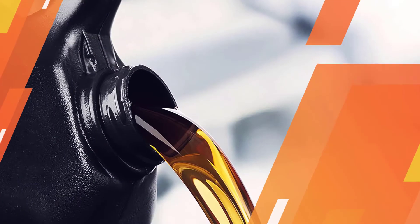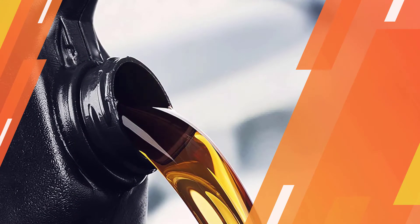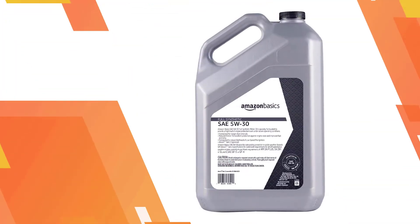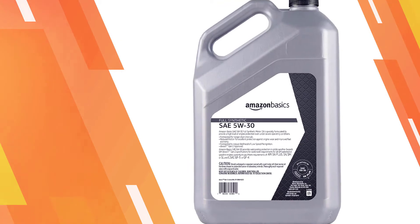Formulated to keep engines properly lubricated and protected, this affordable option is API SN and ILSAC GF5 approved. It's designed to help prevent buildup that can cause rust and corrosion. Amazon Basics Conventional Motor Oil reduces friction for less engine wear, has high resistance to viscosity and thermal breakdown, and helps reduce exhaust emissions.